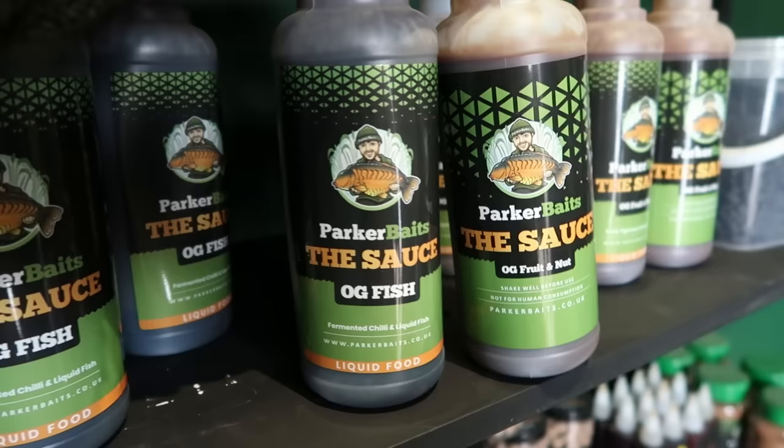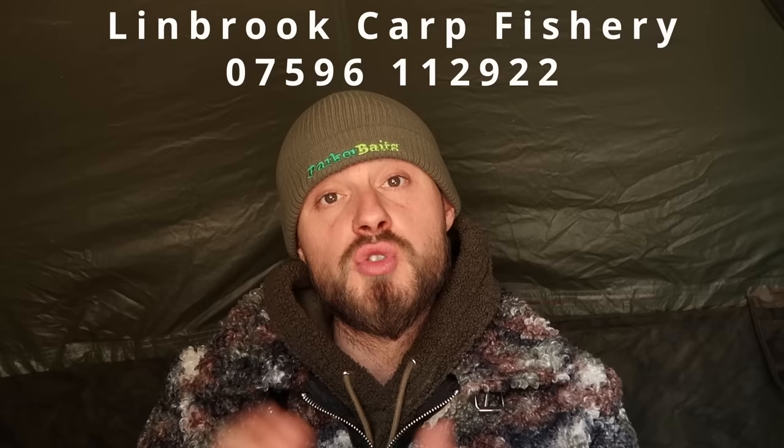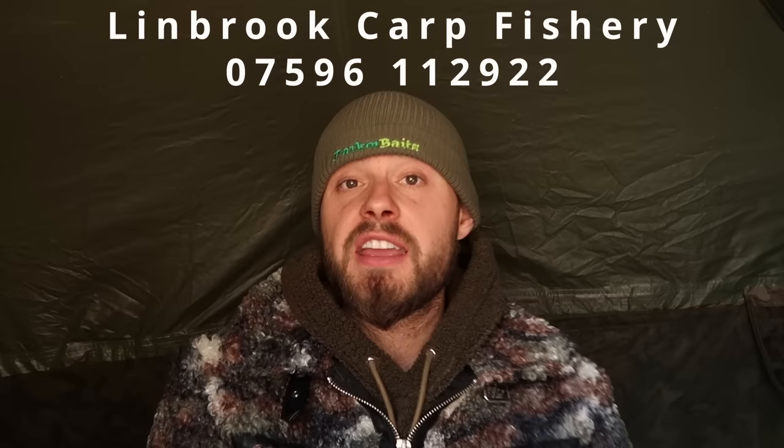Parker Baits are now exclusive stockists at Lynbrook's tackle shop — magic dust, sauces, flat spots, pellets, the lot. They've got some exclusive deals just for Lynbrook. Give them a ring, pre-order your bait, and they'll talk you through everything in detail. They also have their own house pellet which gets fed a lot, so it's a no-brainer to look at that. We cook fresh bait every single week — most stuff is on about a two-week cycle — so you're getting the freshest bait in the game. Anyway, I've just eaten my burger. Time to watch the water.